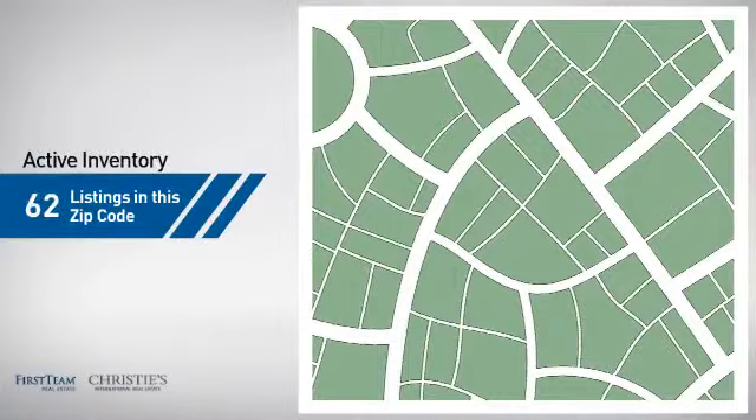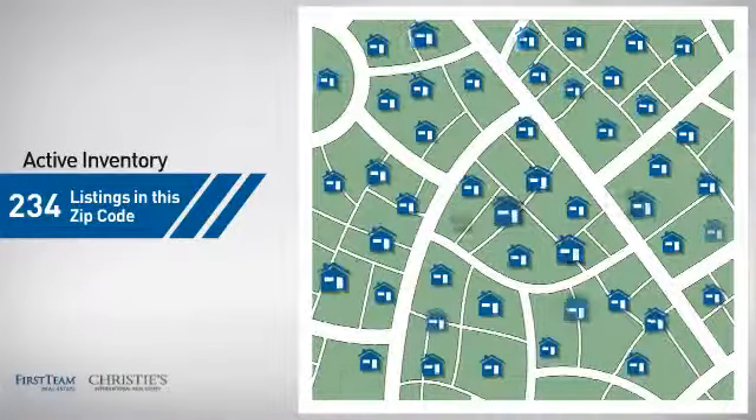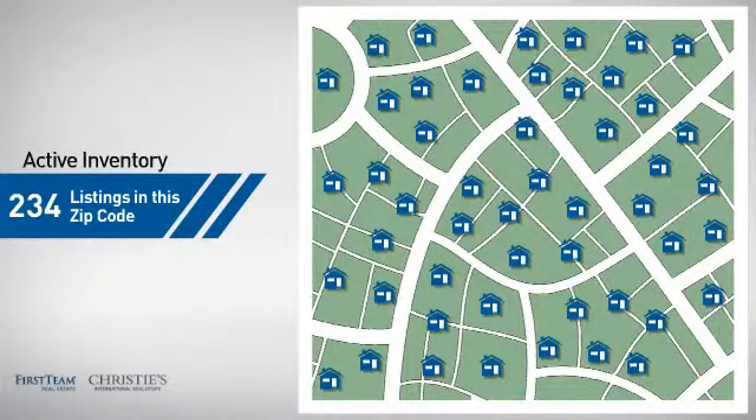Wondering how it stacks up against the competition? There are now just over 230 homes on the market within this zip code.